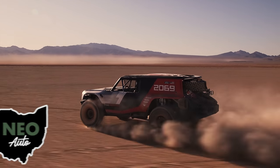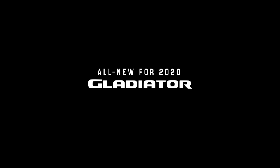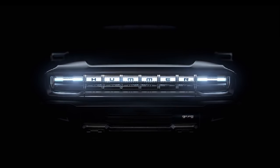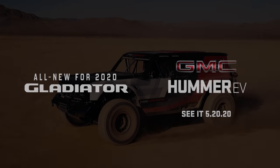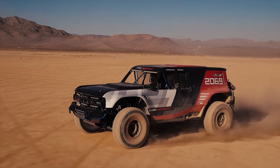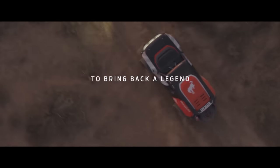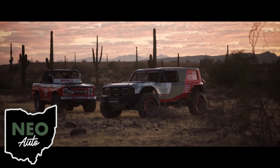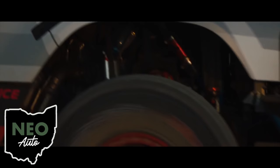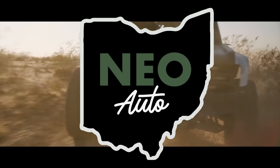But let me ask you this: why did the Jeep Gladiator come out one model year before the Bronco, and why now is General Motors bringing back the Hummer? In my opinion, they're preparing to put vehicles up against the Bronco. Until Ford reveals all the capabilities of the Bronco, we'll just have to keep waiting. This truly is an exciting time for Ford and I can't wait to see what they have in store. Anyway guys, that's gonna do it for this video — thanks so much for watching. If you enjoyed this video, consider subscribing. I'm Neo Auto — we'll see you next time, have a great day.